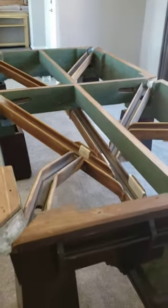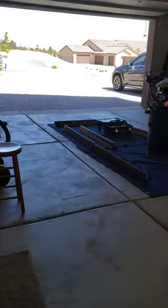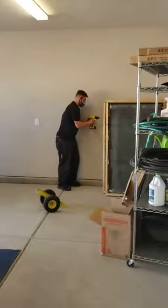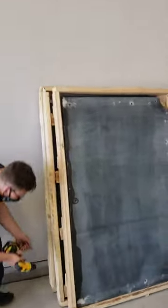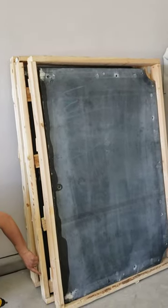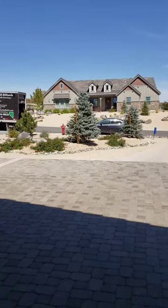Real happy to be doing this pool table today. We're up here off Mount Rose — we got Maddie out here getting the rails prepped, and we got Matt taking apart the frames for the slate. Got the truck parked out there; I had to come in on the Subaru because I had someone call in today.